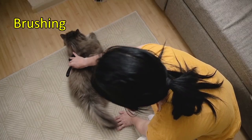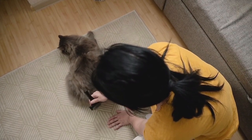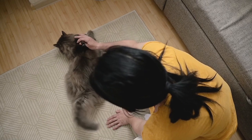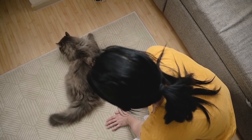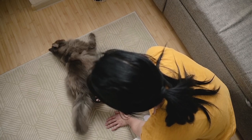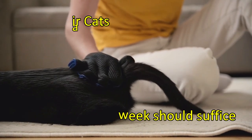First up, we have brushing. Regular brushing keeps your cat's coat in tip-top shape and helps rid them of those pesky loose hairs that seem to invade every nook and corner of your home. If you have a short-haired cat, brushing once a week should be sufficient.